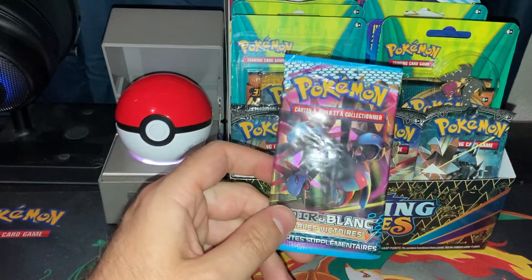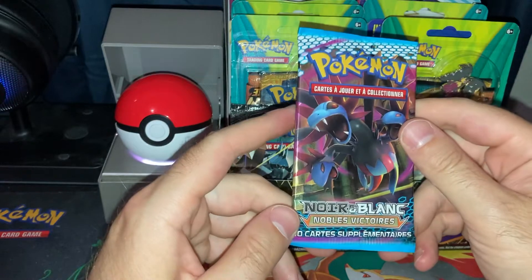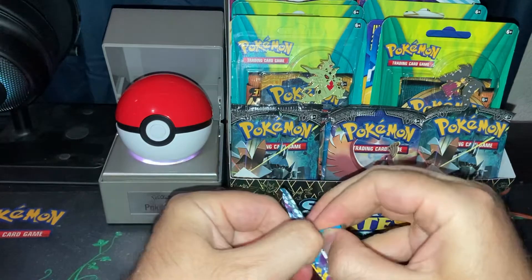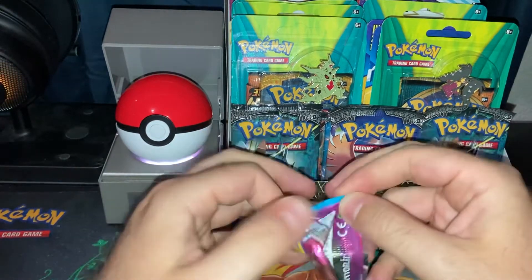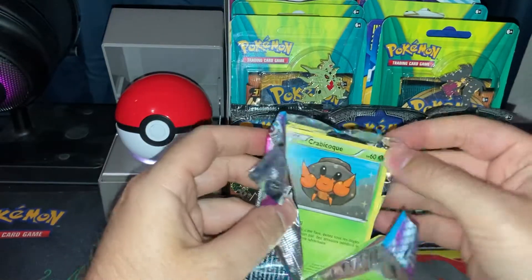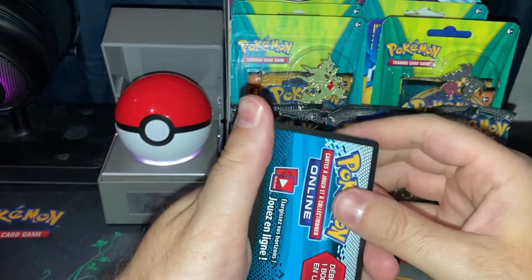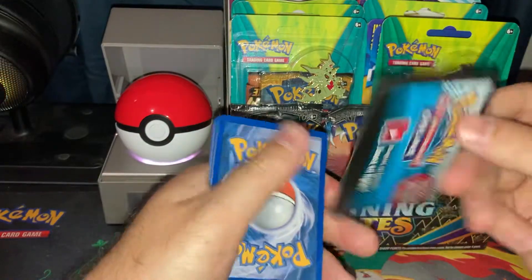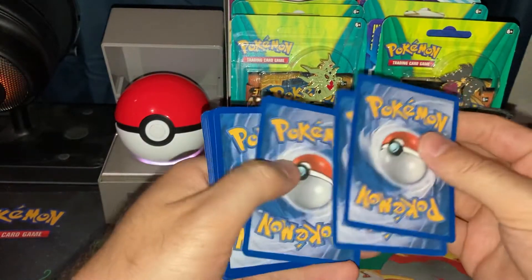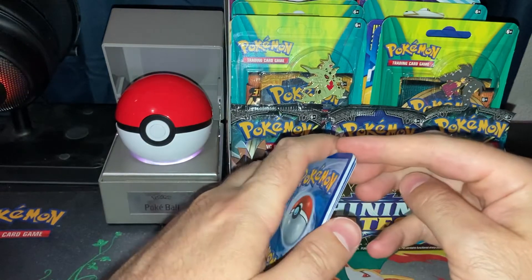Without further ado, let's go ahead and open up this Black and White vintage French pack — 10 cards. I've never opened Black and White before, so I don't really know what to expect. I don't have any of these cards from Black and White, so let's see what we get. I don't really know how the rare card works on these. Here's the code if anyone wants that. Let's just do a little peek and see what we find.